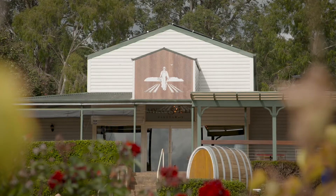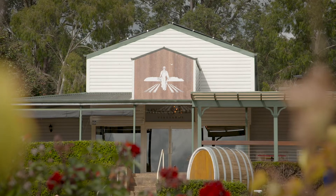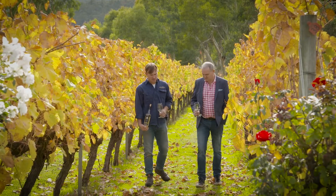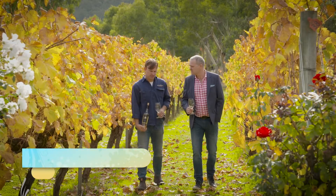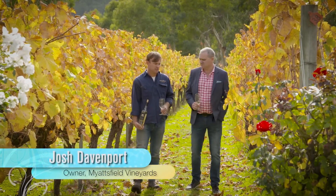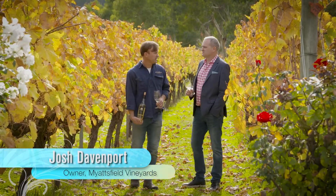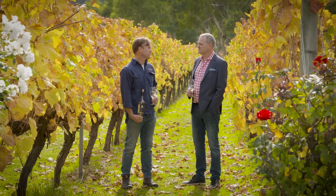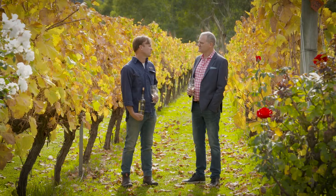One of the most innovative and interesting producers of wine in the hills is Myattsfield Vineyards. What is it about the hills that makes it so unique? Well, a couple of interesting elements to this climate. One is the elevation, which obviously moderates the heat. And the second is the Darling Scar, which really shelters us from the maritime winds. So it's a very unique, continental-style climate.